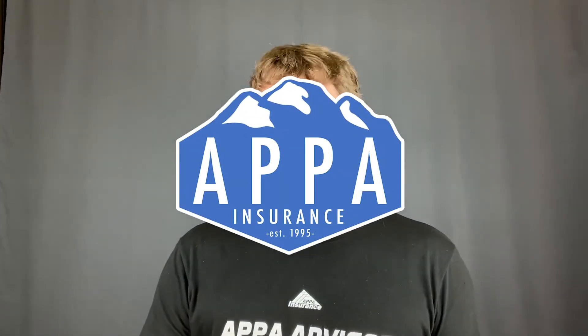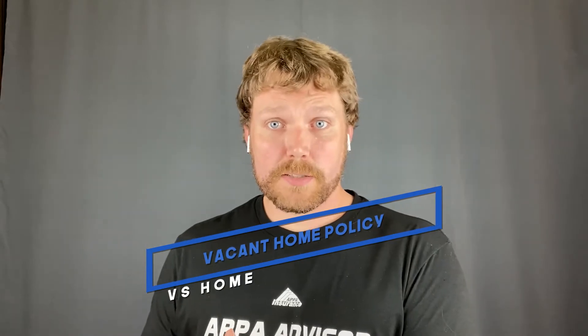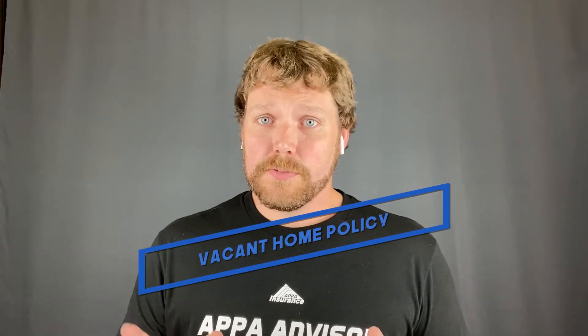Did you know that there's a difference between a vacant home policy and a homeowner's policy? There is actually a clause probably built into your homeowner's policy that says after so many days, your home insurance will not cover a claim for that house if it were vacant.